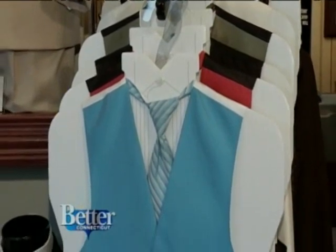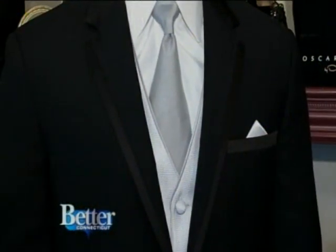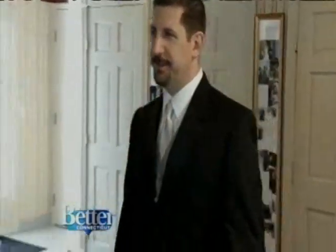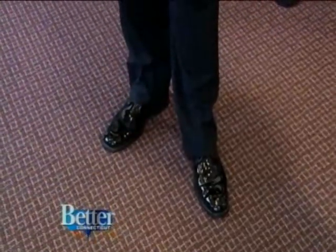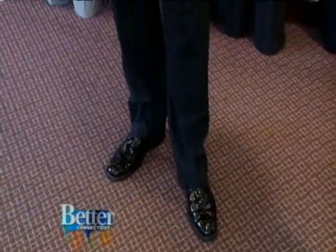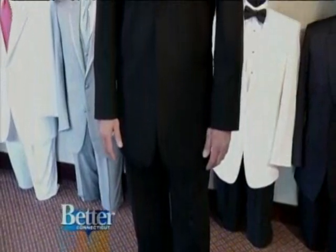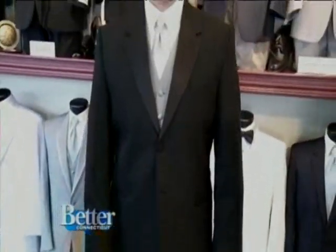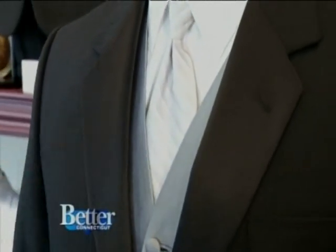If the ladies have a little extra fabric from their dress alterations, Formals by Antonio can make pocket squares out of it. Sal is in a different look now — this one is brand new for 2010, just arrived a week ago. This is the black Parisian. It's a tone-on-tone pinstripe, which is really popular. If the groom wants something a little different but something that doesn't show up boldly in photographs, it's just a soft tone-on-tone. Notice the silver vest and tie — this matches many of the current bridal gowns that have a lot of crystals and sparkle.